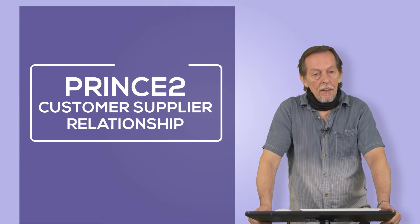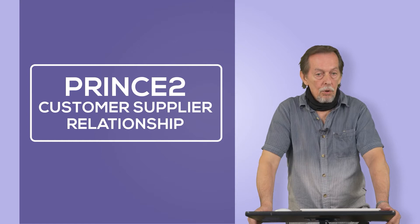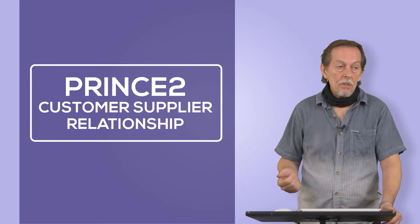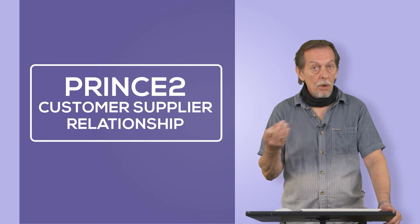PRINCE2 is based on a customer-supplier approach. The organization that commissions a project — this could be corporate, program management, or a customer. It could be somebody external to your organization or somebody within it, but there is a customer of some kind.